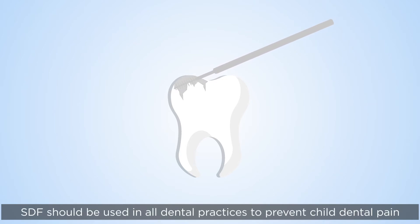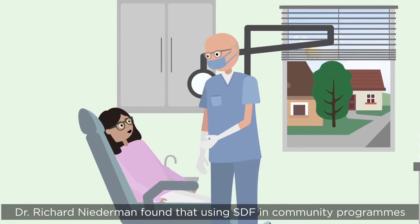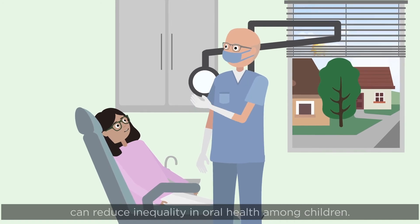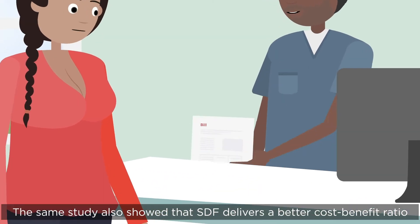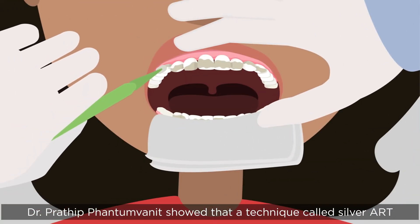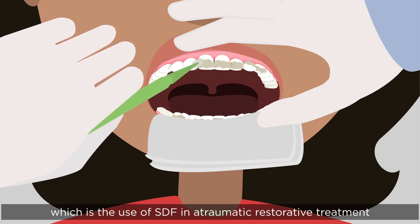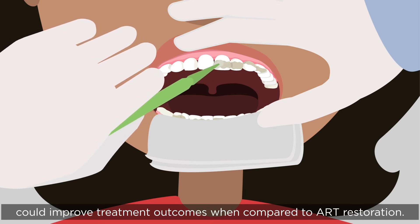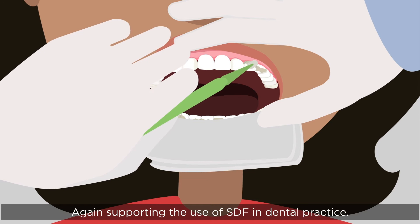SDF should be used in all dental practices to prevent child dental pain and the need for general anaesthetic. Dr Richard Naderman found that using SDF in community programs can reduce inequality in oral health among children, and that SDF delivers a better cost-benefit ratio than traditional oral health care. Dr Prathip Phantom Vanit showed that a technique called silver ART — the use of SDF in atraumatic restorative treatment — could improve treatment outcomes when compared to ART restoration, again supporting the use of SDF in dental practice.